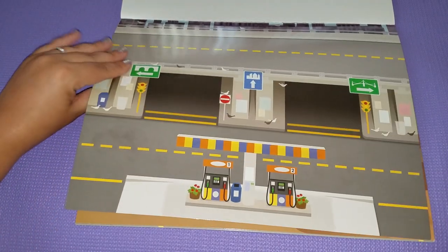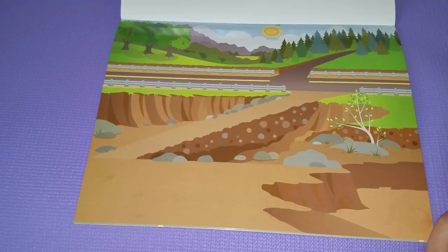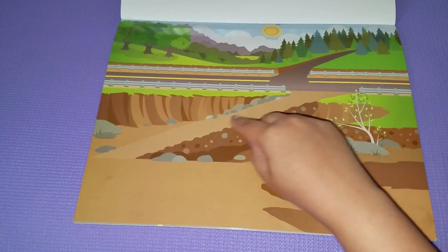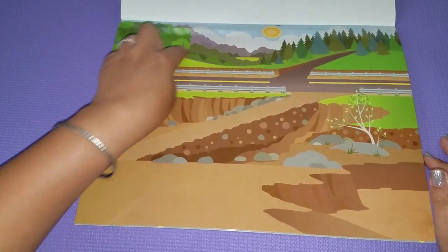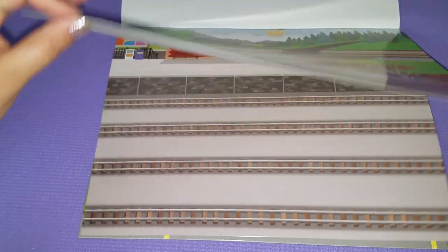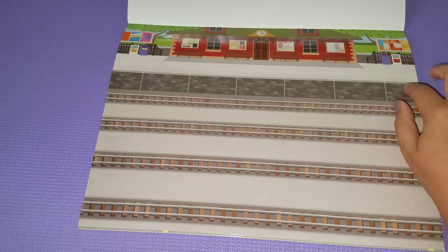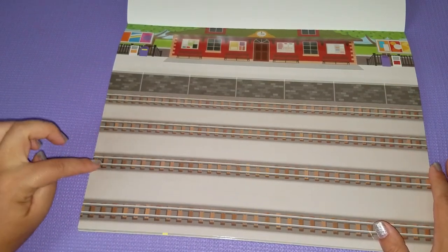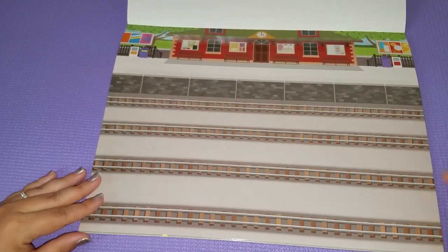The next scene looks like it's supposed to be the middle of nowhere — this is the construction scene, so you can see rocks, dirt, a dirt road. It really looks like they're currently working on something — there are woods and pine trees and it's a sunny day. Then we have the train station scene: an old school station with four tracks so you can put the people up there and put the trains on the tracks.